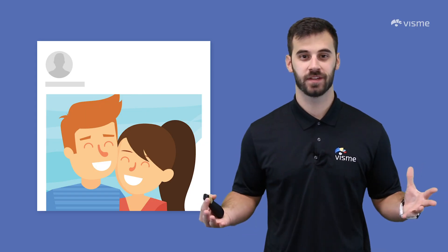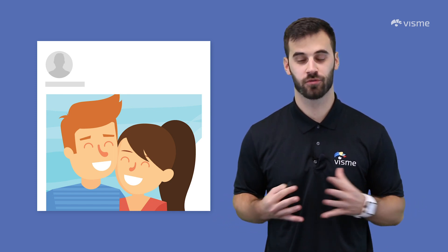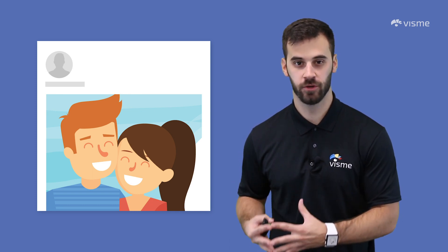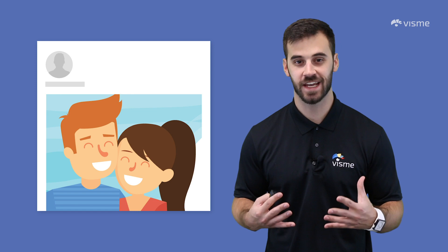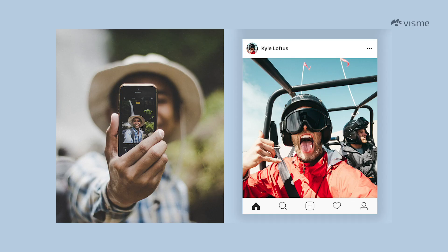Want more likes? Include more faces in your posts. It's another proven fact, this time provided by Georgia Tech. Faces provide nonverbal communication and emotion for a viewer. Who doesn't love to see other people smiling or having a good time? It's hard not to click like when you see photos like these. So if you have a choice between putting a face in a post or not, put yourself in there, put your coworkers in there.